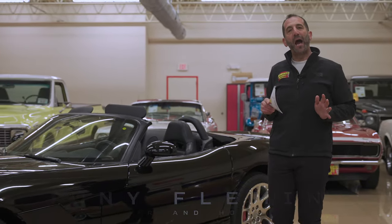Hey everybody, I'm Tony Fleming from Fleming's Ultimate Garage. Thank you for joining me on today's Viper high performance video.